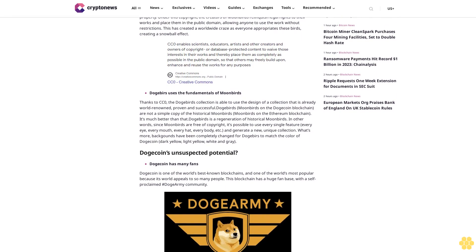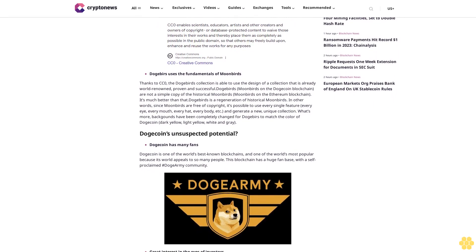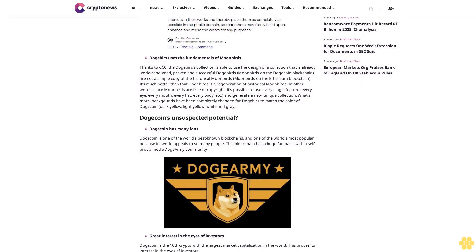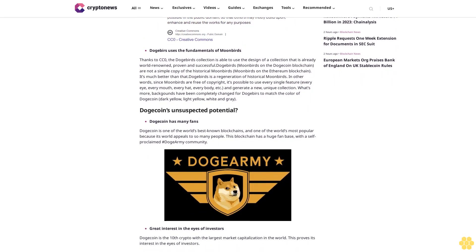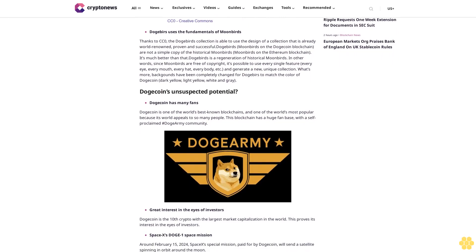Dogecoin has many fans. Dogecoin is one of the world's best-known blockchains and one of the most popular, because its world appeals to so many people. This blockchain has a huge fan base with a self-proclaimed 'Doge Army' community. Dogecoin is the 10th crypto by largest market capitalization in the world.